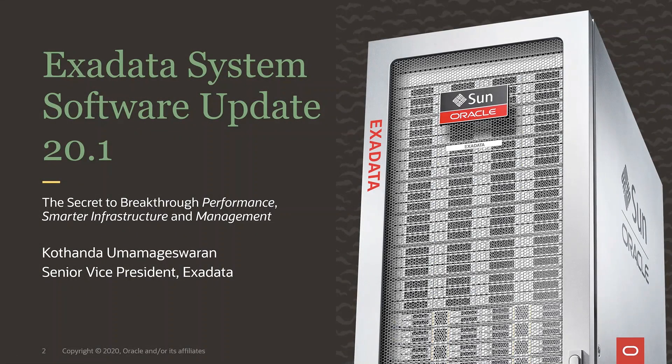Thank you for joining us. My name is Kothanda Umamageswaran, and I run the development of Exadata. I'm really excited to be here and tell you about what's new in Exadata system software 20.1.